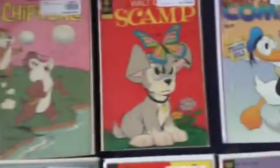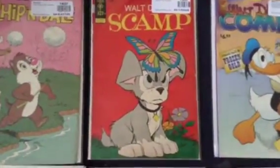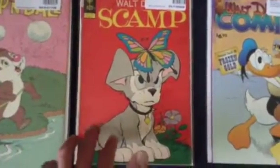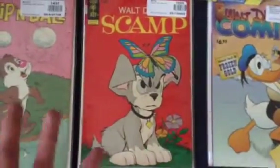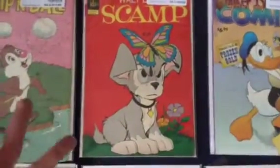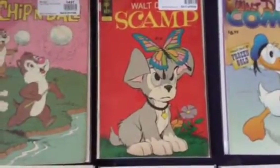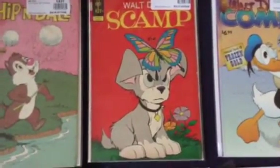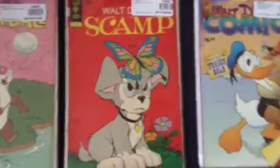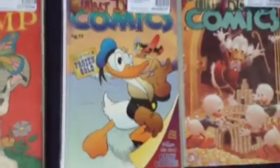Here is Scamp, which is the son of Lady and the Tramp. Very hilarious issue — this is my favorite issue of Scamp. I believe this is a redesigned issue; there is an older issue of this. This is issue number eight, published in 1967, which is very old. I'm so glad to have this.